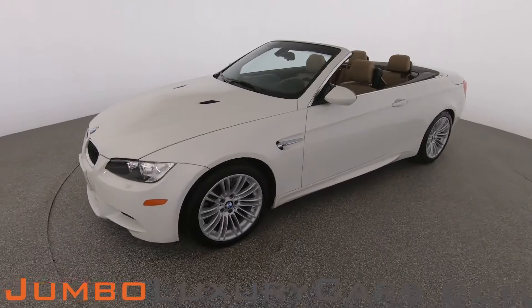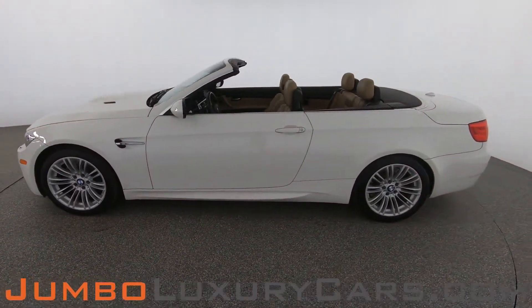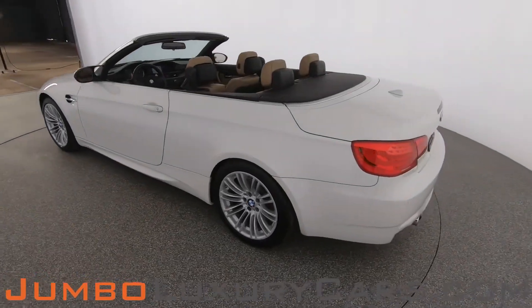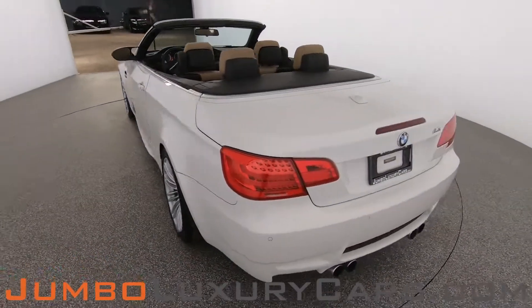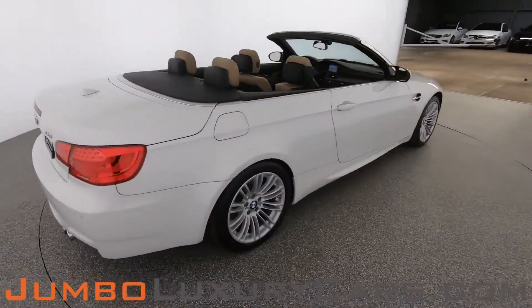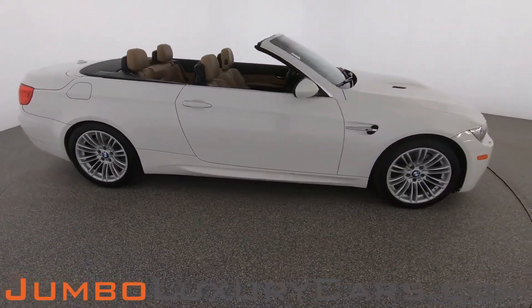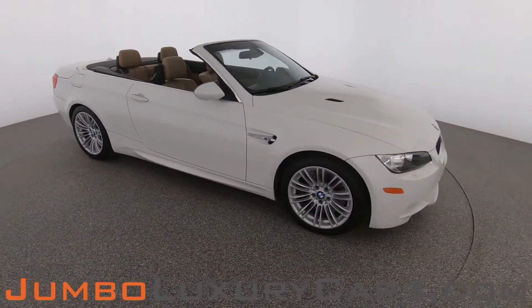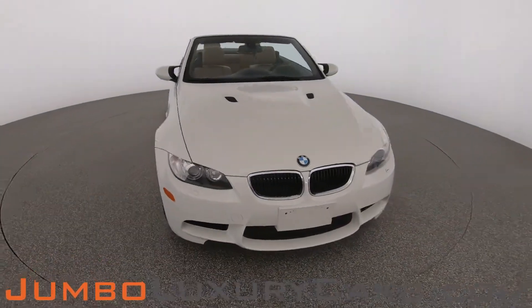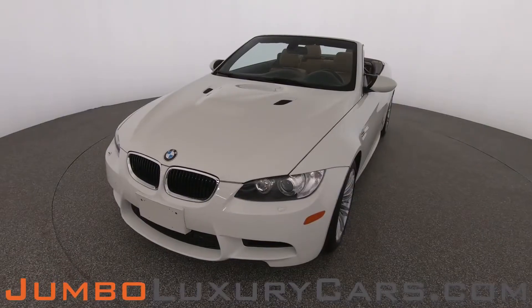Dear future customer, welcome to Jumbo Luxury Cars. Here is your 2012 BMW M3, stock number 7630A. This vehicle currently has 33,256 miles and, according to Carfax, has no accidents nor damages reported, with four previous owners. Our goal is to give you the most transparent buying process, showing you any scratches, dents, or damages the vehicle may have, along with the vehicle's options. First, let's start with the exterior.